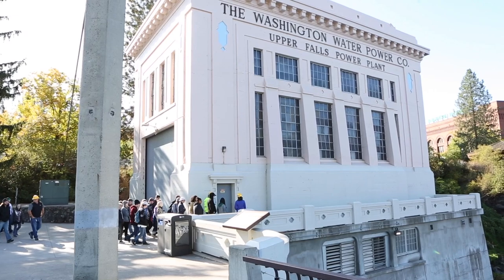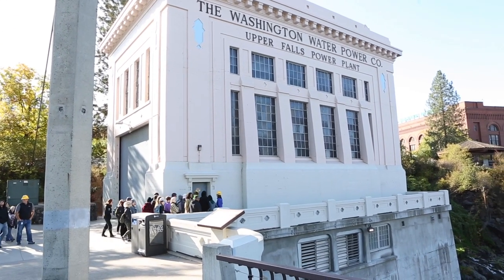Today we're on a field trip to take a look at the water power systems in the heart of downtown Spokane.